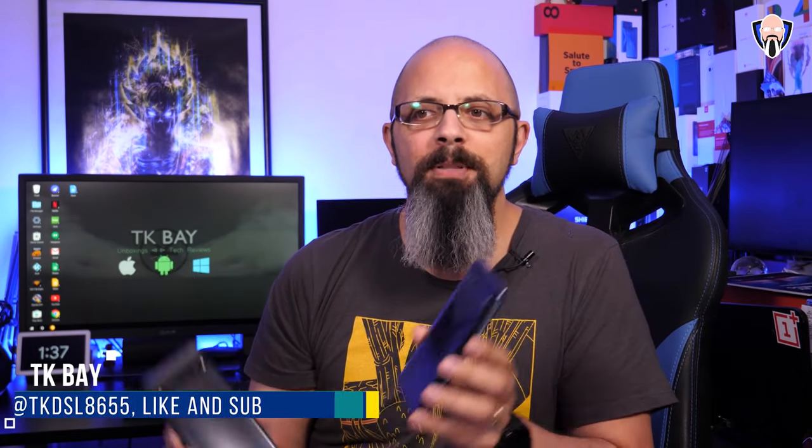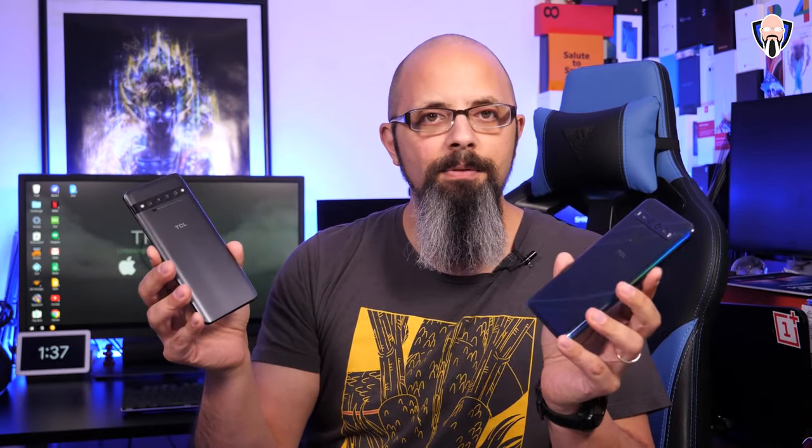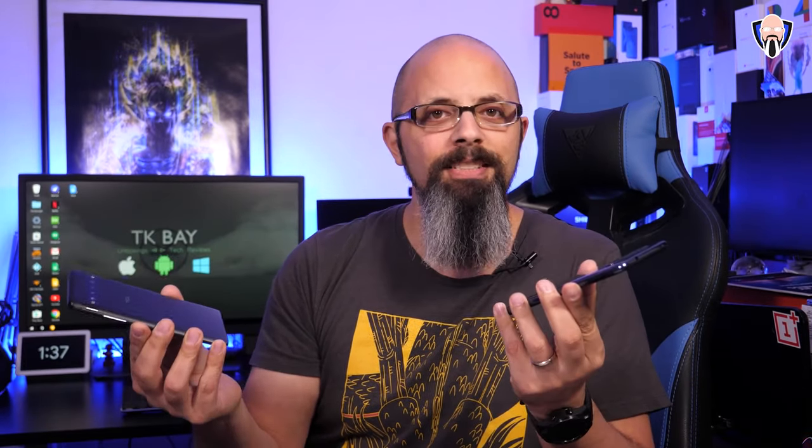Good morning everybody and welcome back to the channel. In today's video we're going to review the brand new TCL 10L and 10 Pro. Both of these devices are made by a company that's more known for their TVs — the Roku TVs — generally budget-friendly 4K TVs available at your local store or one of the best sellers on Amazon. They're available as of today on Amazon as unlocked models for $450 and $250. Which one's the right one for you and are they good?